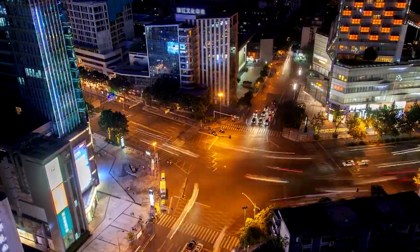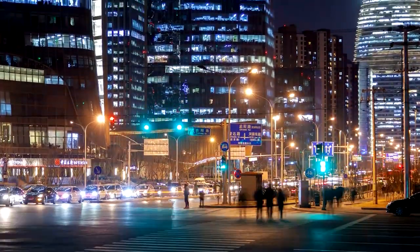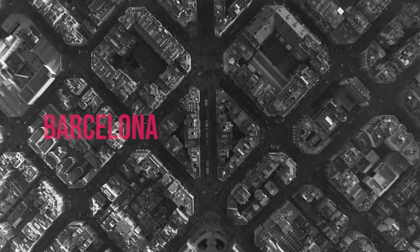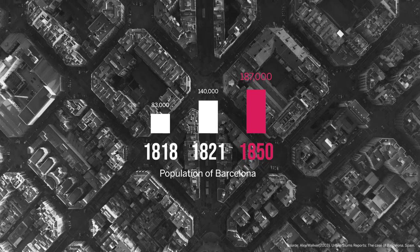Let's try to understand how these grids function by looking into the cities of Barcelona and New York. The walled city of Barcelona, with its maze-like network of streets, was rapidly outgrowing due to a sudden influx in population.